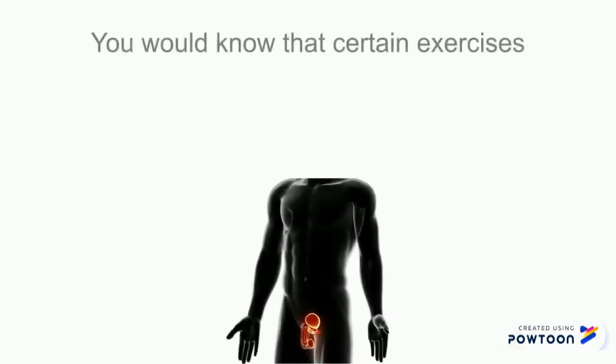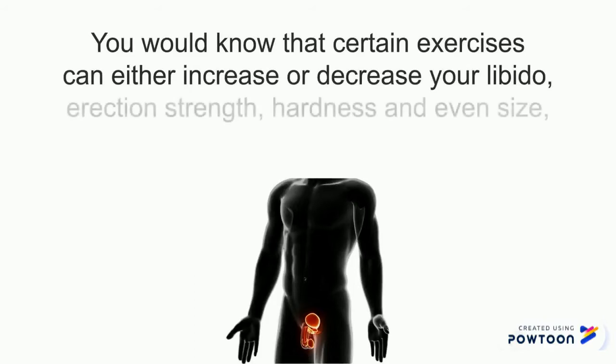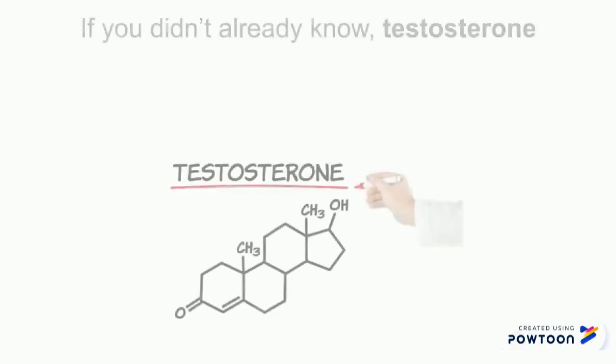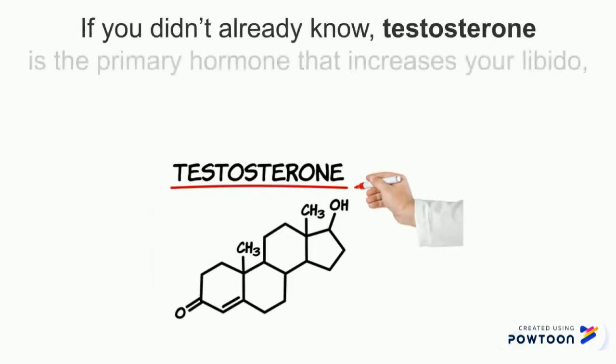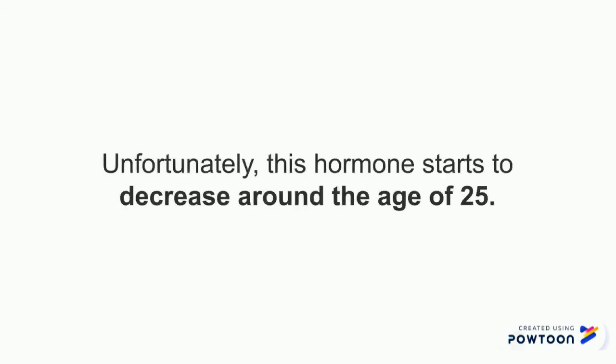If you have previously been following me, you would know that certain exercises can increase or decrease your libido, erection strength, hardness, and even size because of hormonal changes. If you don't already know, testosterone is the primary hormone in men that increases your libido, your sex drive, and your muscle size. Unfortunately, this hormone starts to decrease around the age of 25.